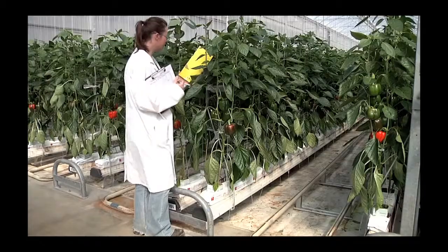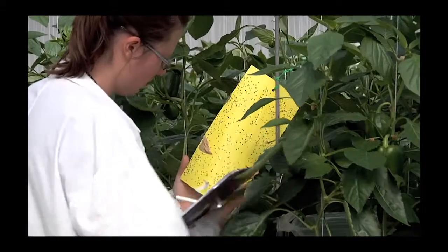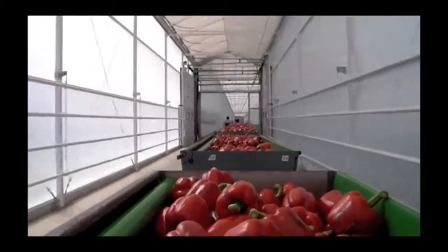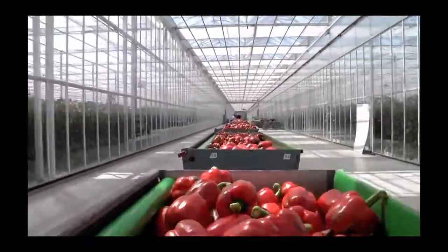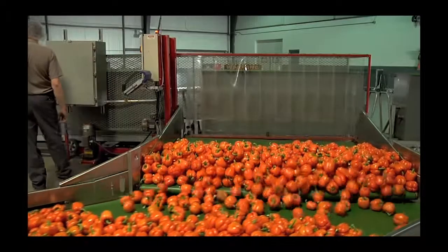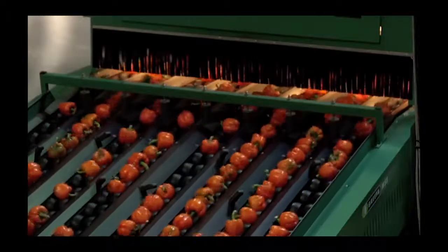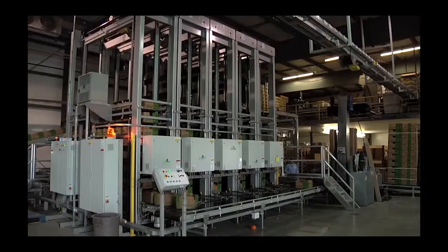Our integrated pest management system effectively allows us to use good bugs to keep the bad bugs out with aphid banks. Bees are used for pollination and bug lights catch moths. The trolley system is another innovation commonly used in Europe but unique in North America. They lower automatically with the weight of the product and are gently dumped automatically in response to packing demand.